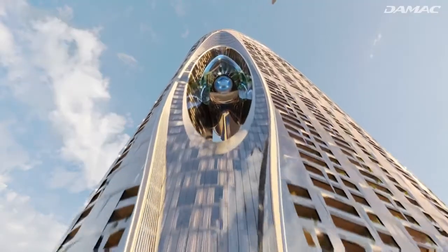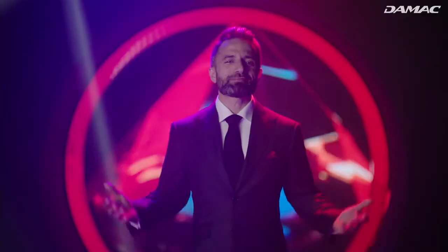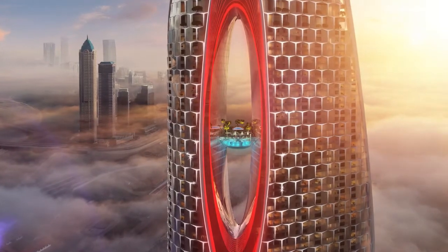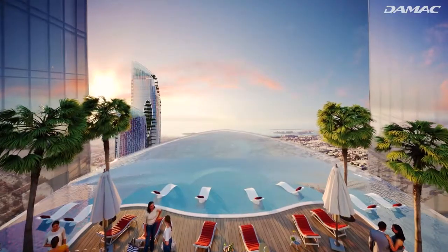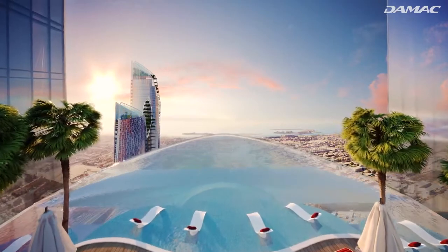High above the podium, on the 60th floor, sits one of the most unique features — possibly the most recognizable one: the Ruby Heart at the center of Safa 2. Apart from being an architectural marvel, it also hosts several opulent amenities, such as a one-of-a-kind sapphire infinity pool overlooking Sheikh Zayed Road, as well as high-end restaurants and bars.